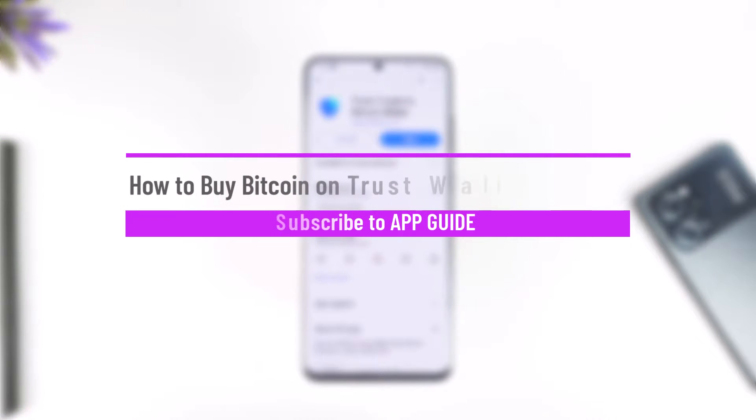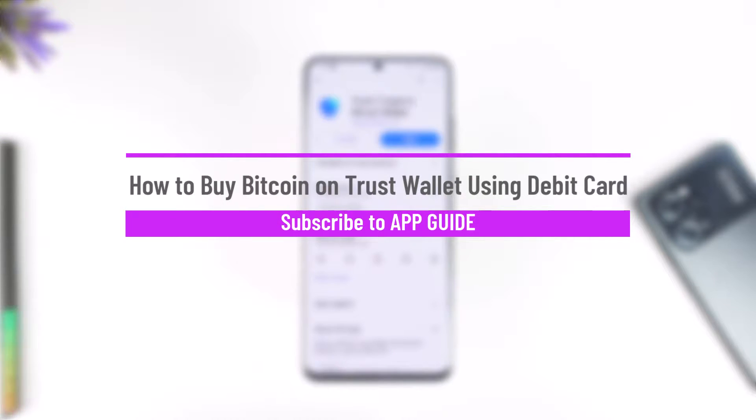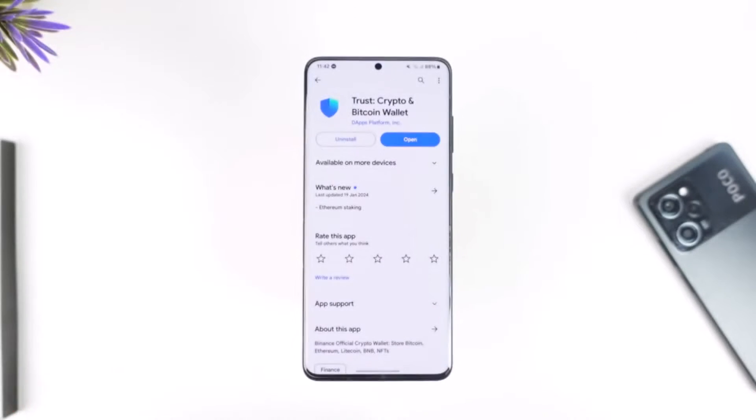How to buy Bitcoin on Trust Wallet using a debit card. Hey everyone, welcome back to the channel. In today's video we are going to learn how we can buy Bitcoin on Trust Wallet using a debit card, so make sure to watch the video till the end.